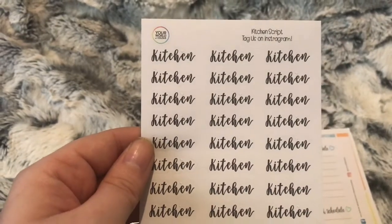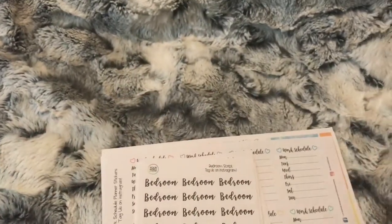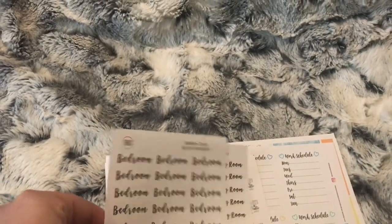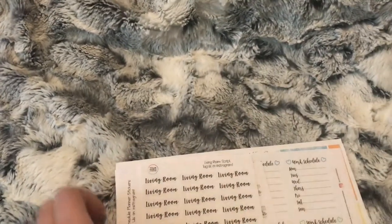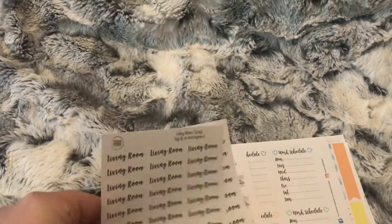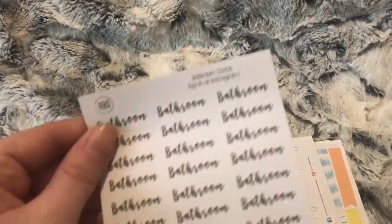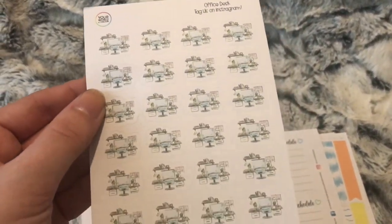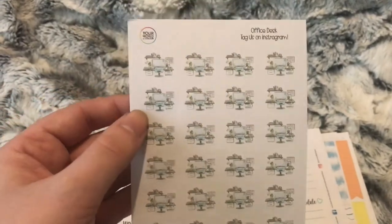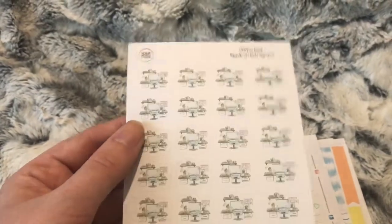I also got some kitchen script words because I do zone cleaning, so these will come in handy to mark which rooms I need to do on each day. I have bedroom script, living room script, and bathroom script. I also have the office desk icons I can use to mark when I need to do any YouTube or blog work, or when I need to clean my desk.